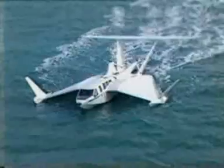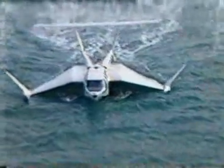In cooperation with Germanischer Lloyd, this is the first Wigcraft to receive worldwide classification as a ship, and it is now registered for commercial passenger transportation.